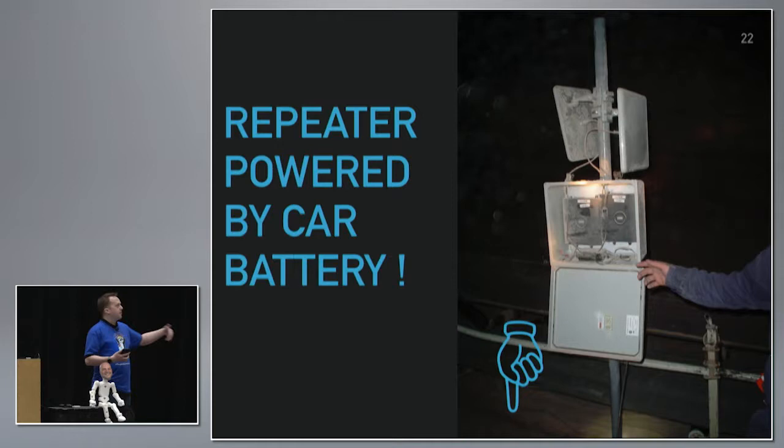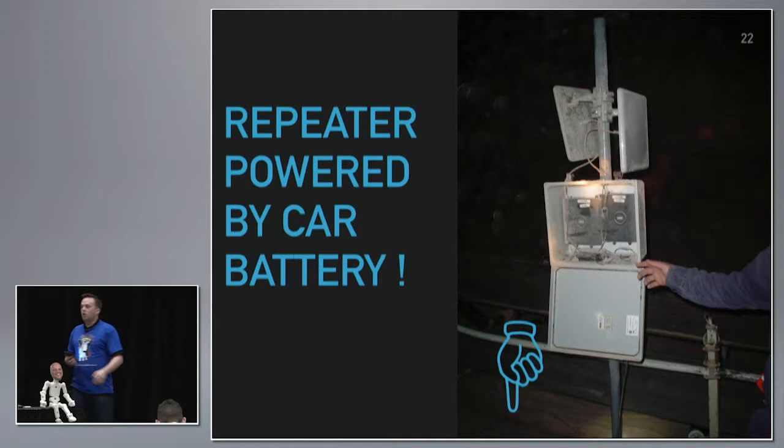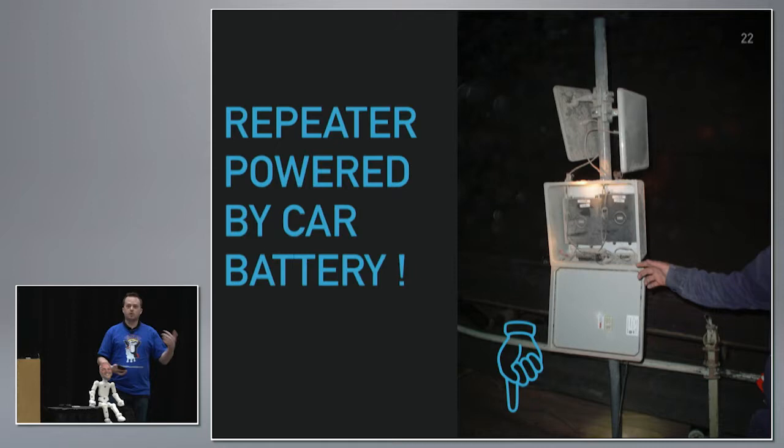When the battery dies, guys drive up in a Jeep, drop another battery, move the alligator clips, and take the other battery back to the shop to be recharged.